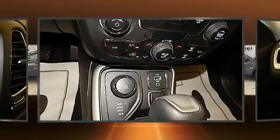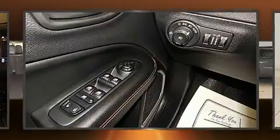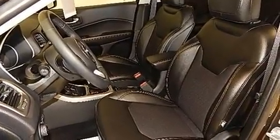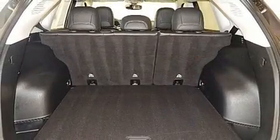For added security, dynamic stability control supplements the drivetrain. Four-wheel drive allows you to go places you've only imagined. Jeep prioritized practicality, efficiency, and style by including delay-off headlights, a trip computer, heated door mirrors, rear wipers, and more.